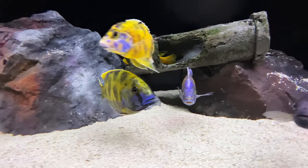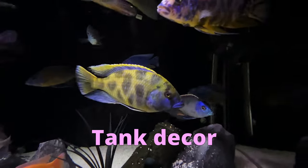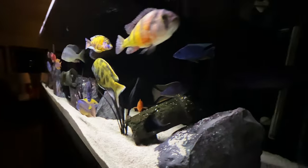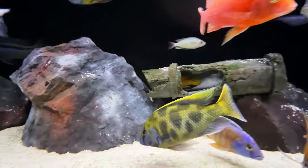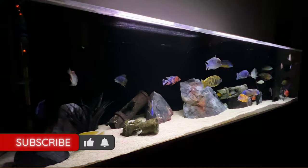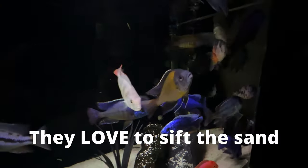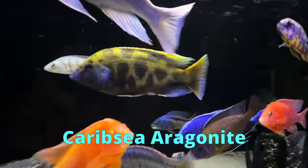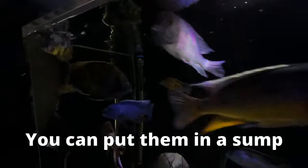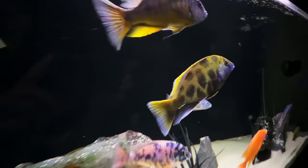Since we're talking about tank size, we might as well talk about tank decor. It's recommended to build caves and other structures for your venustus, but be careful — if you're putting your venustus with other African cichlids, there can be some landowner issues. Now since your venustus will like to sift sand, you'll want smaller particles of substrate that they can easily sift through — definitely not gravel or bare bottom. I use CaribSea aragonite because it's the perfect size, it raises the pH which they like, and it's the color I wanted. I don't have any plants in my tank because they tend to get eaten by most African cichlids.